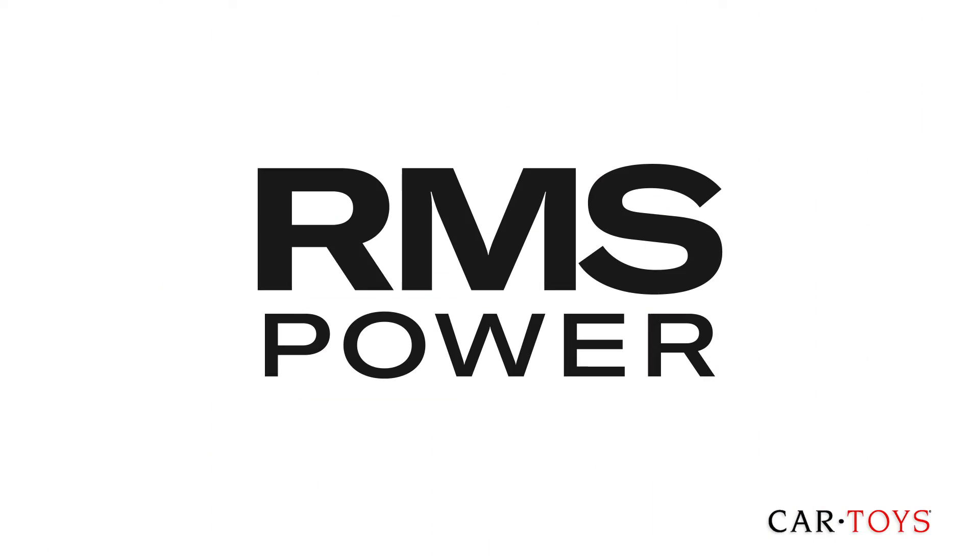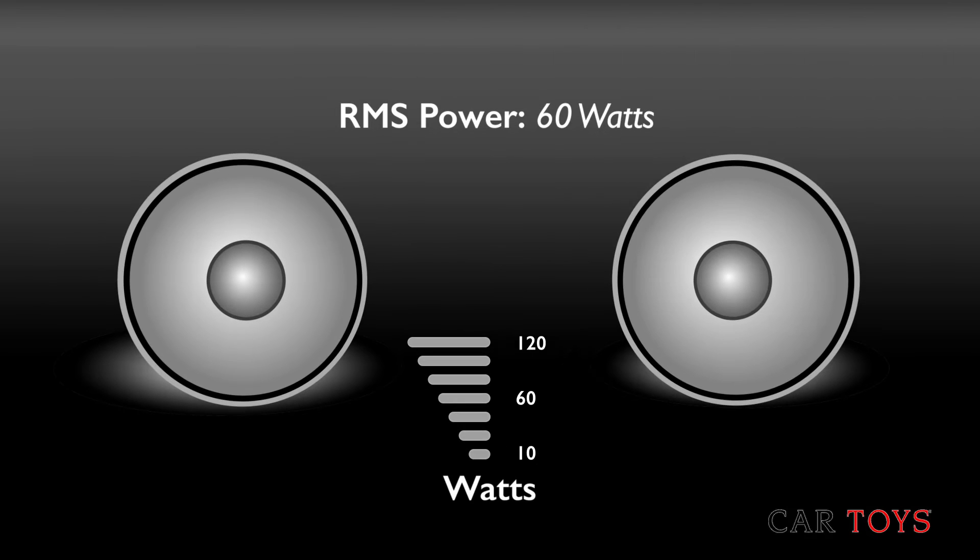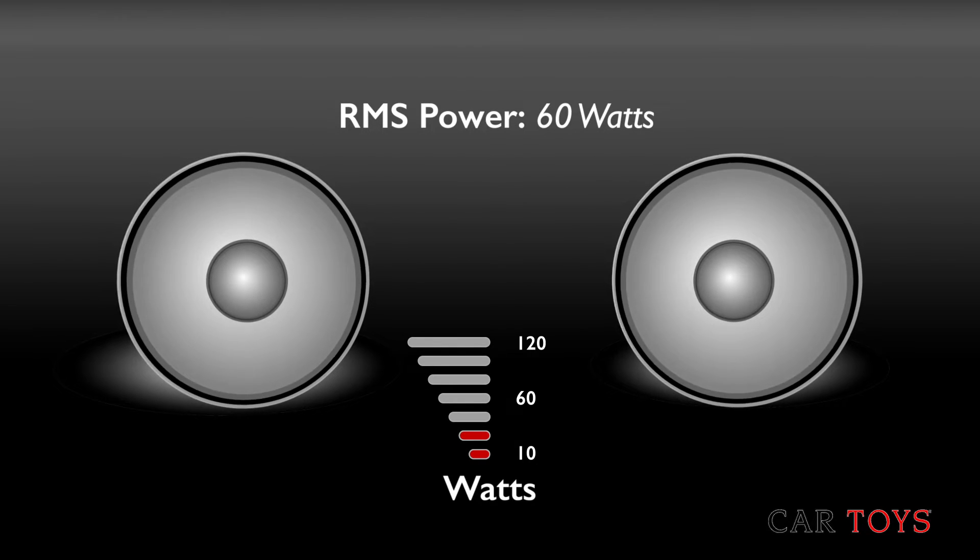One rating is RMS power, which is the amount of power that a speaker can comfortably handle. This is the rating that is most important when looking for the right speakers for your sound system. Any sound generated above the speaker's RMS power rating will sound unpleasant and may also cause damage to the speaker.